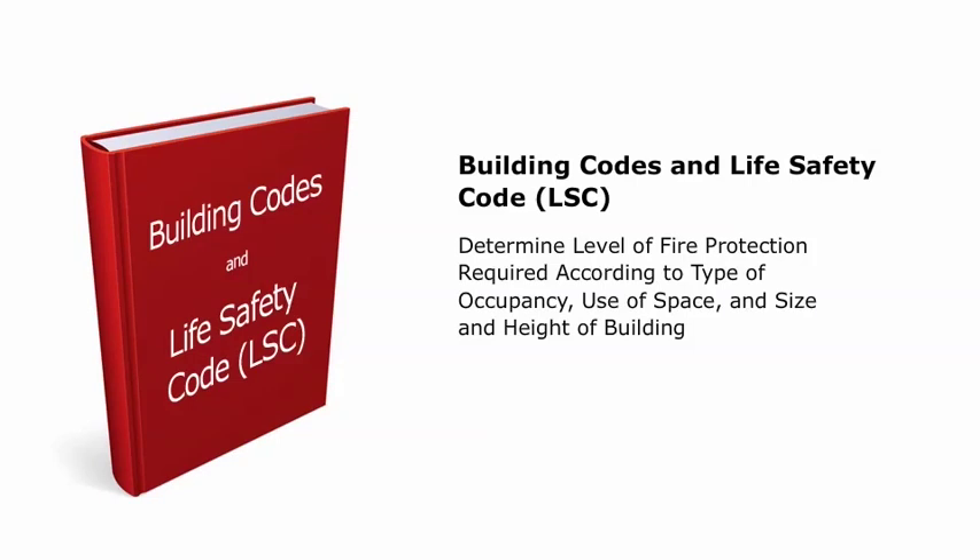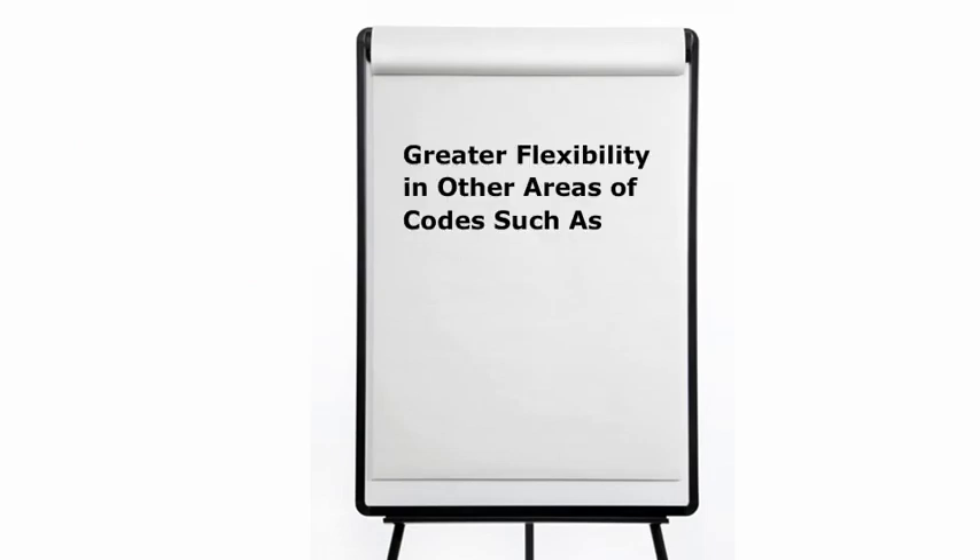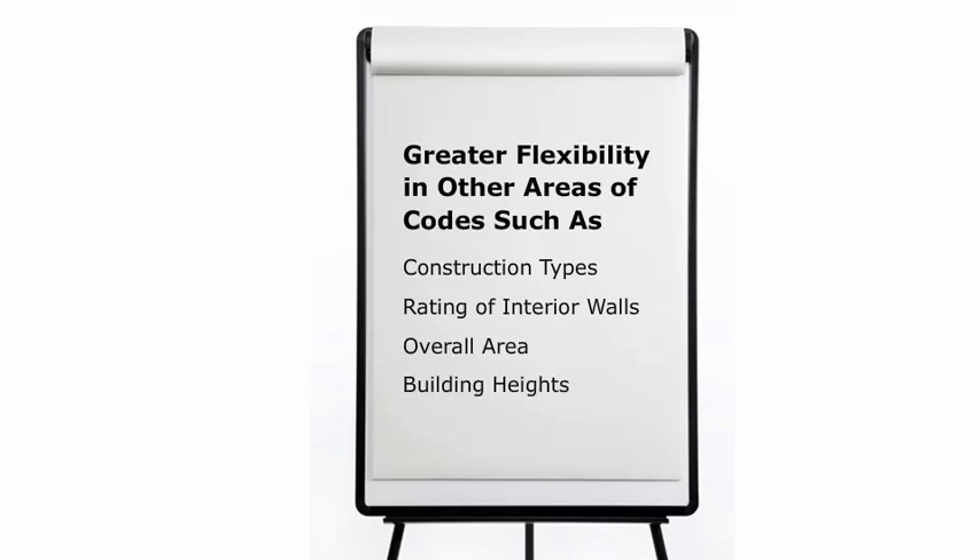In some cases, such as a mixed occupancy, a detection and fire alarm system may be required in only one area of the building. The Codes also specifically address requirements for the use of fire dampers and other devices used in conjunction with fire protection systems. When certain systems are used, the Codes often allow for greater flexibility in other areas, such as construction types, rating of interior walls, and overall area and building heights.